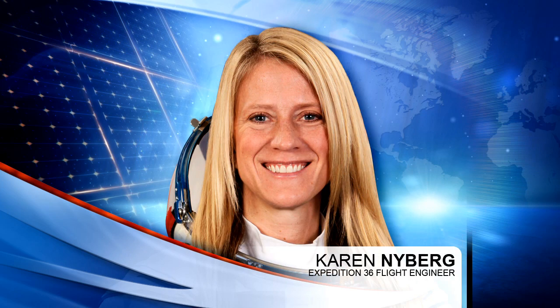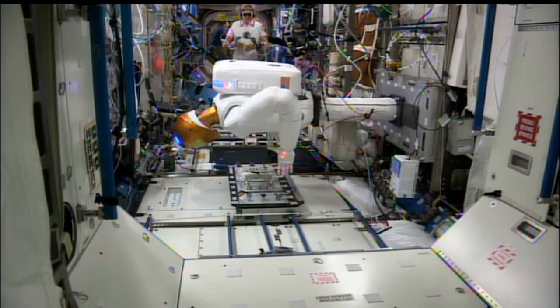Flight Engineer Karen Nyberg started the week with Robonaut operations. She set up the R2 robot and the teleoperations equipment in the Destiny module, monitoring the commanding of tasks from the ground and directing the robot's actions with her own motions through the use of instrumented gloves and goggles. The Robonaut is a test bed for evolving robotic operations in space, demonstrating what a robot can do and helping developers test the boundaries of what a robot might do in the future, including helping the human crew with tasks inside and perhaps someday outside the station.